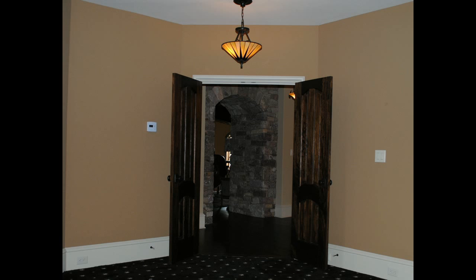This is a before shot of the Goal Package being implemented into a home. In this after shot, you can see that the seating has been placed in such a way as to maximize the viewing capacity of the room.